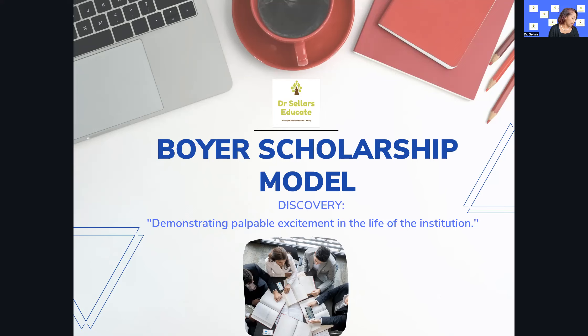There are two resources we're using for this episode. We're starting on page eight in Billings and Halstead, looking at the second column, where the scholarship of discovery begins. We're also looking at chapter seven in Dr. Caputi's review book, starting at page 127. If you're taking the CNECL, this is important for you to know as well. If you don't have Dr. Caputi's book, don't stress — just focus on using Billings and Halstead if you are taking the CNECL.